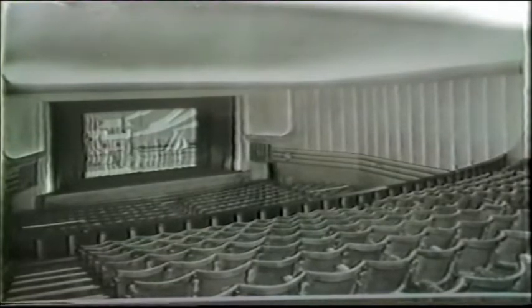The Odeon St Orstal had a simple scheme of auditorium design and is seen here, like many of these other Odeons in original photographs, with the screen tabs showing. These were in brilliant colours.